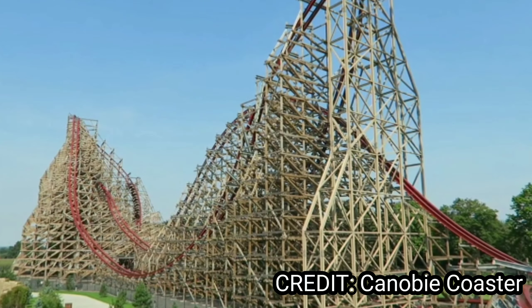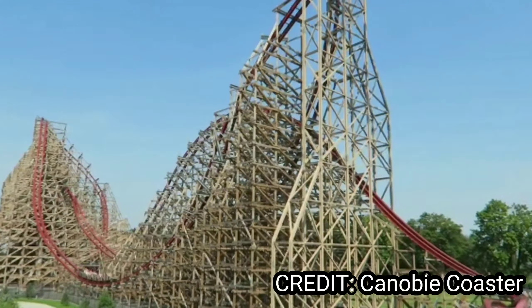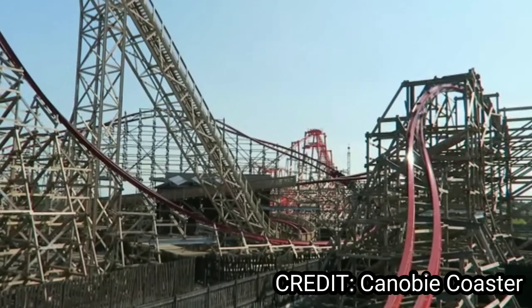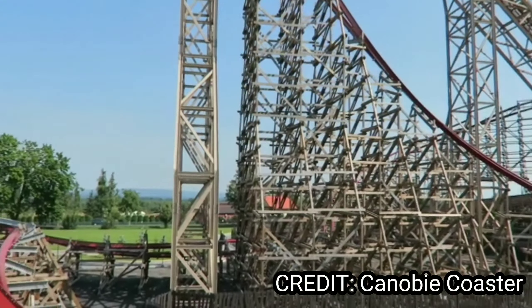Zadra is number 7, and you might have noticed a trend by now — I like the more aggressive rides. It's on here mainly because it looks to deliver some great ejector airtime, and the zero-G stall looks to have some good hangtime.